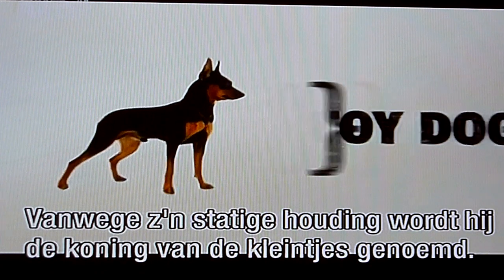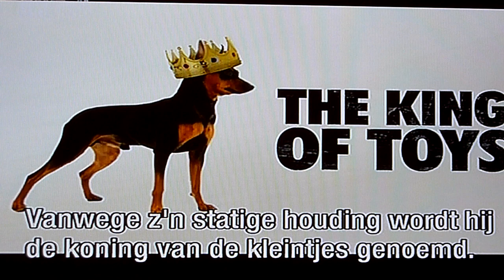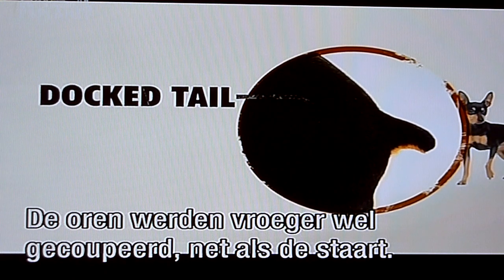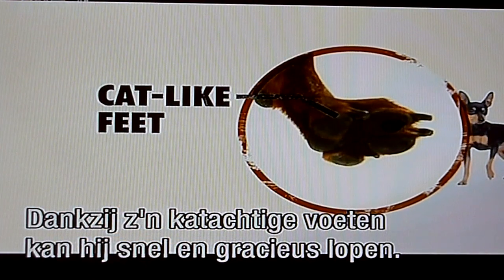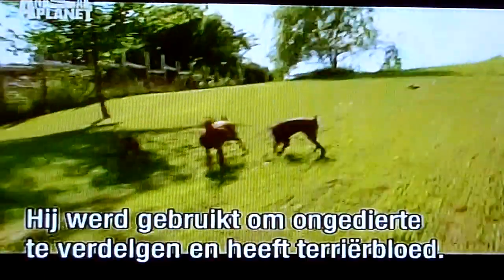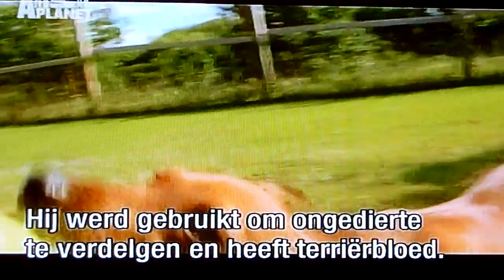Because of his small yet regal bearing, he's described as the 'King of Toys.' The ears are sometimes cropped or kept natural, but the tail has been traditionally docked. His compact, cat-like feet allow the Min Pin to travel quickly and gracefully.